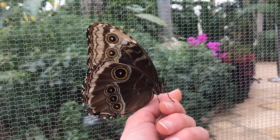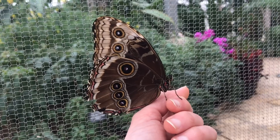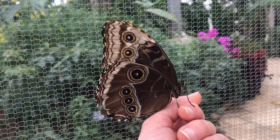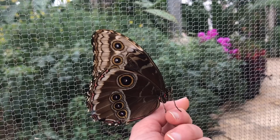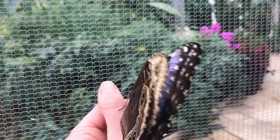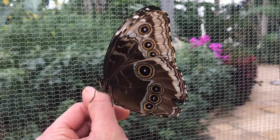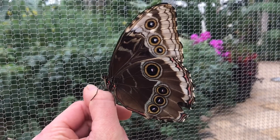The blue morpho can also use those big owl eye spots on its wings to scare off predators. If a predator comes to eat it and it flashes those big wings with owl eye spots, it might say 'don't eat me, I'm an owl.' Today we're going to do an activity based on that, where you can use your creativity and make your own butterfly — with colorful insides and interesting camouflage on the outside, or maybe a really scary outside so no one will eat it. It's totally up to you.